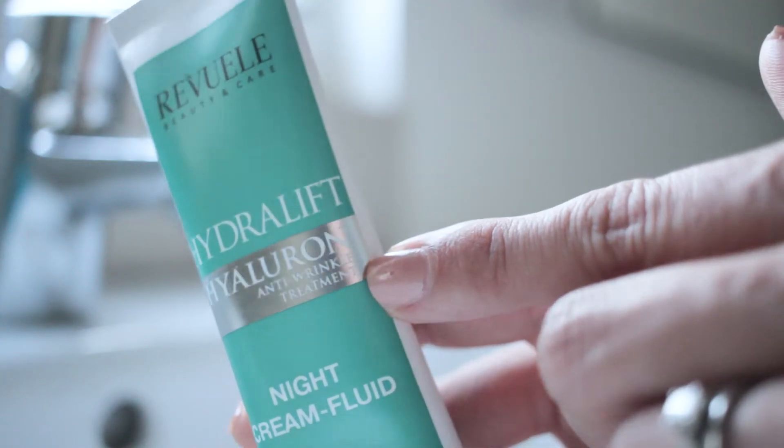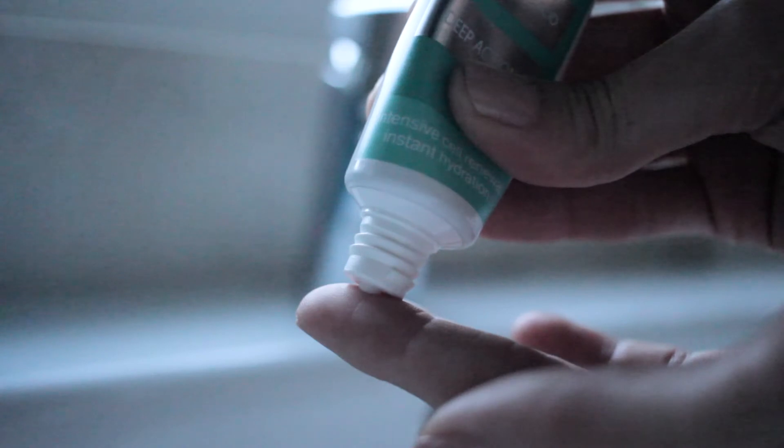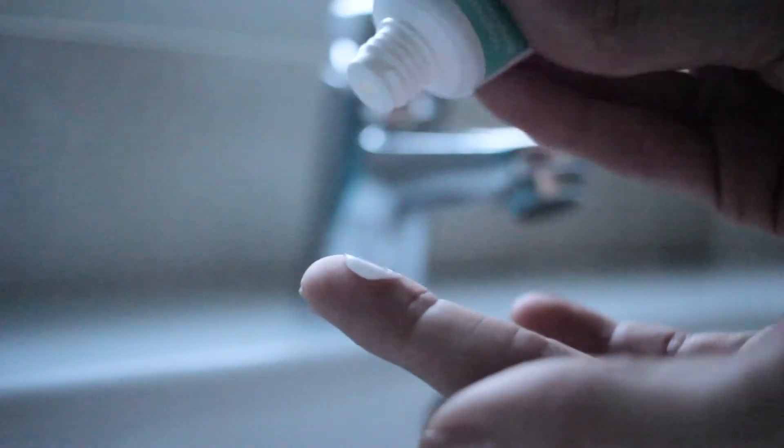And now the night cream — again promising very quick results, and again it's a nice feel from the cream. No real smell to this one but it soaks in again really beautifully.